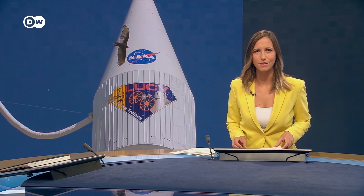How did our solar system originate? NASA has launched a new mission to try and answer that question.